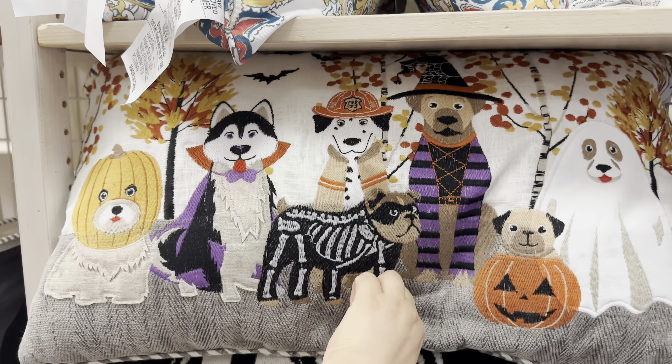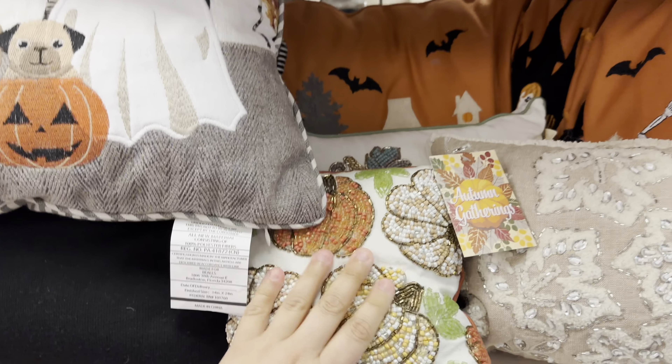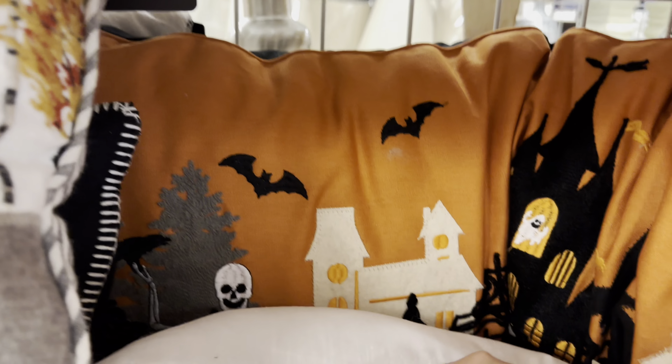Then they have this throw pillow. There's a whole bunch of puppies dressed up. The little pumpkin one. There's another one back here. It's like a little haunted house. Oh my gosh, they're all falling!